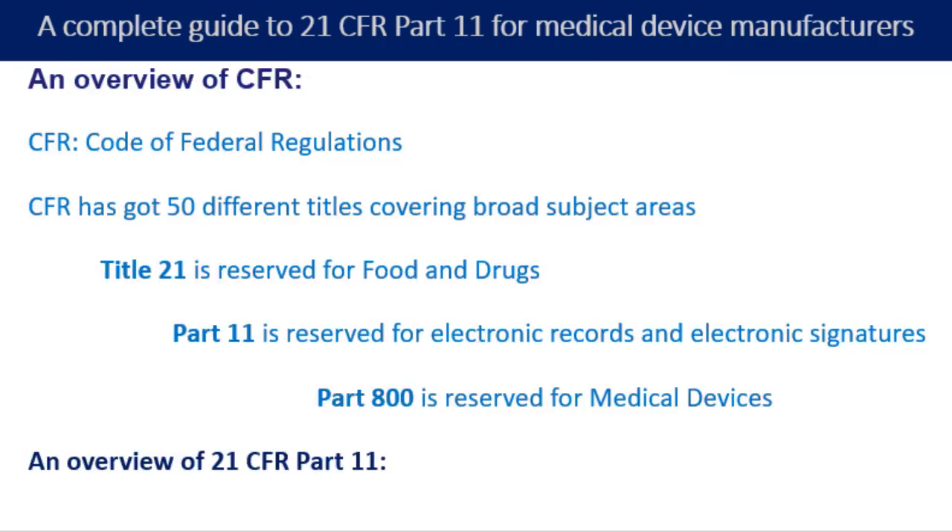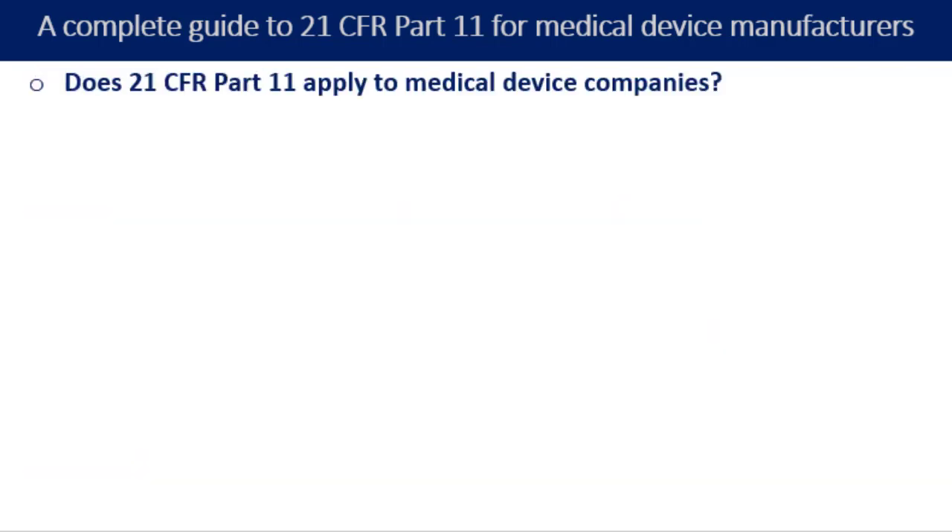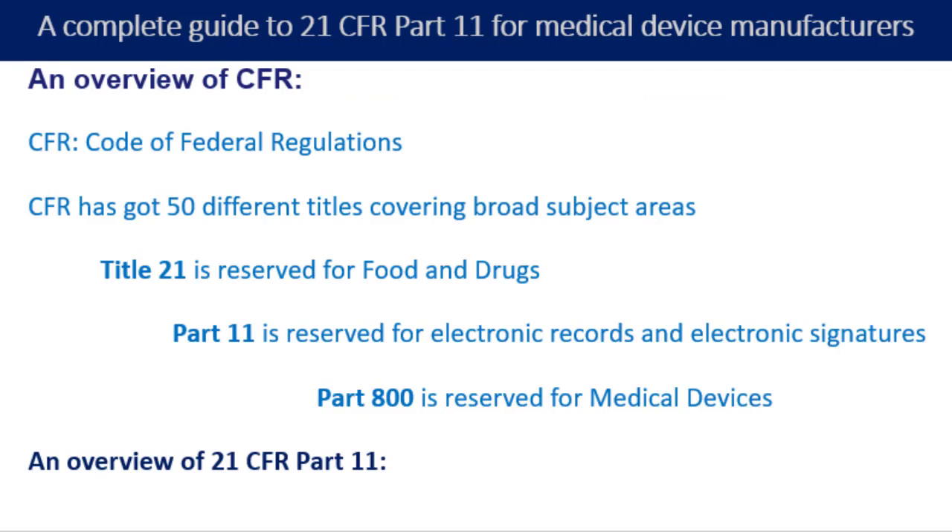There are several benefits to complying with 21 CFR Part 11, including increased efficiency and data accuracy. By moving to an electronic record keeping system, life sciences organizations can save time and money while still maintaining a high level of quality control. Electronic records are easier to track and easier to manage than paper records, and it will also ensure compliance with regulatory requirements.